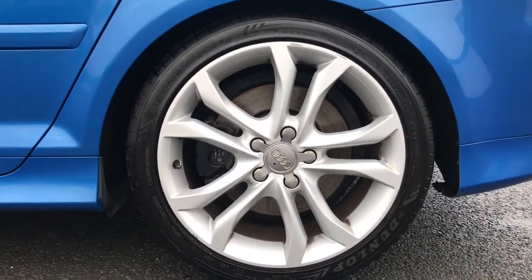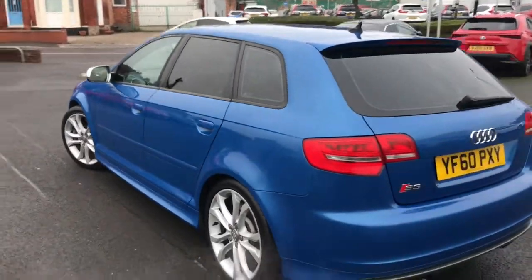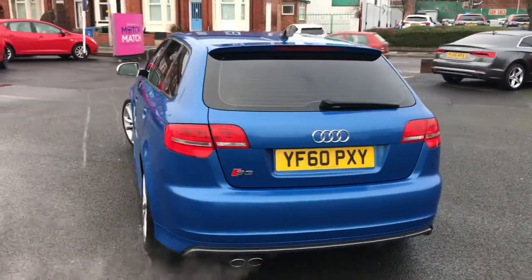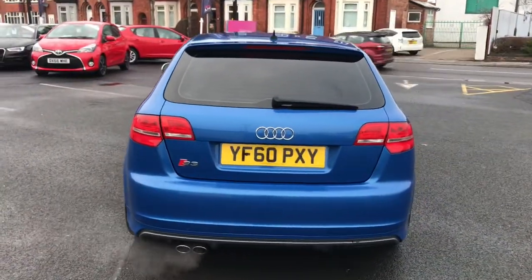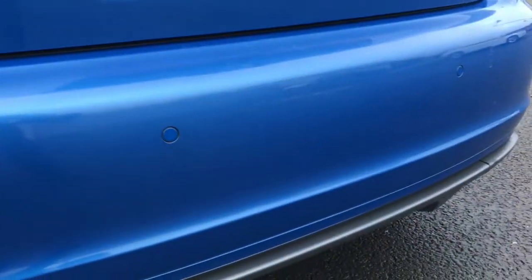You've got the 18-inch alloys there which complement the car beautifully, along with the rear privacy glass. You've got a dual exhaust on the rear as well. You've got the S3 branding throughout — you'll find these on the brake calipers, front and rear of the vehicle, and also inside.